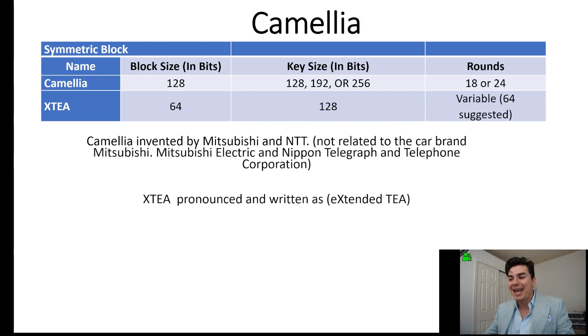XTEA — that's pronounced 'Extended T' — has a 64-bit block size, a key size of 128, and a variable number of rounds, with 64 rounds suggested. Camellia has a 128-bit block size, key sizes of 128, 192, or 256, and 18 or 24 rounds.